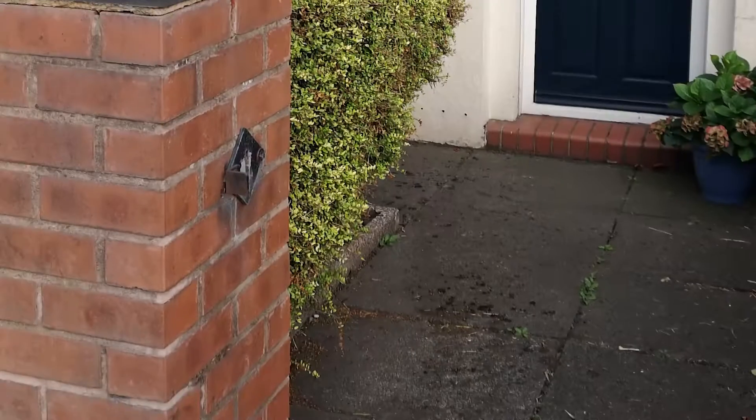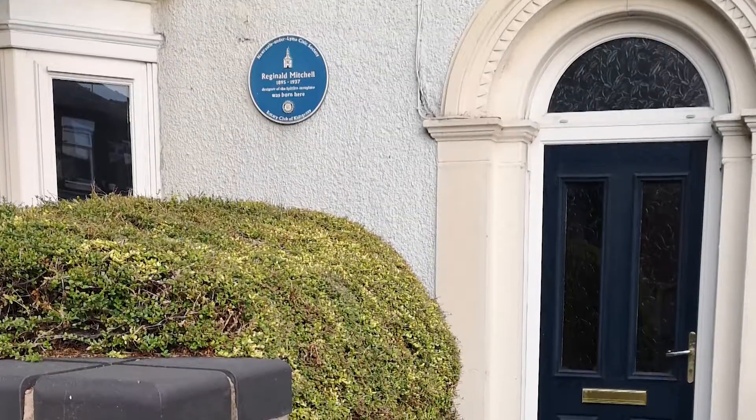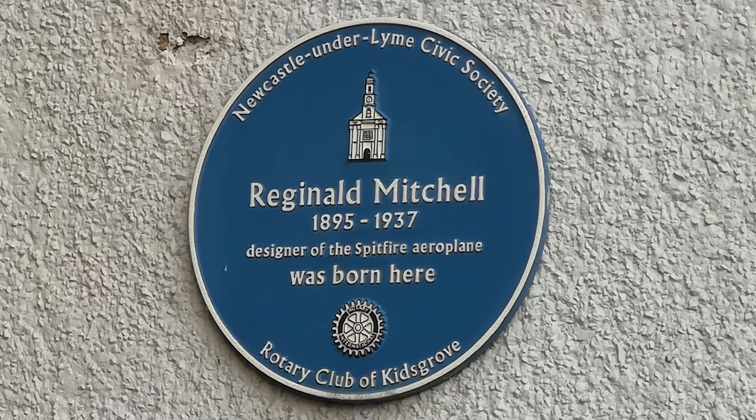So it all started here — Butt Lane, Talk, Stoke-on-Trent. Born 20th of May 1895, Reginald Mitchell designed the Spitfire.